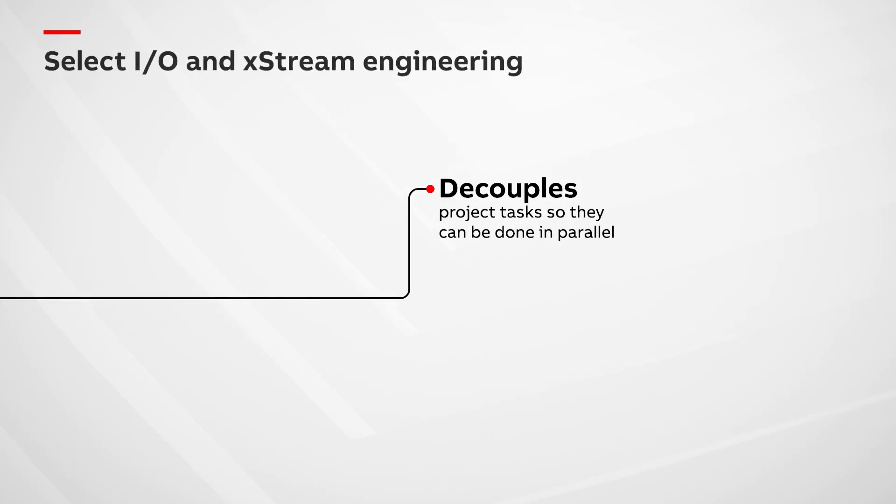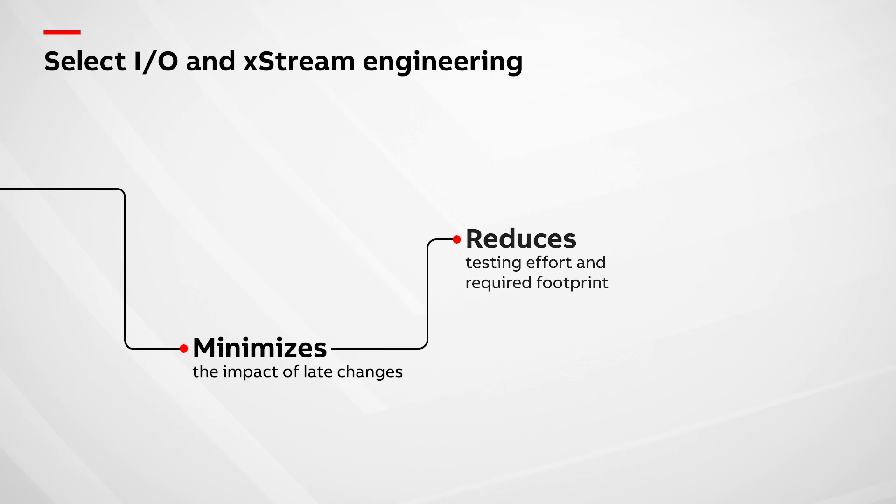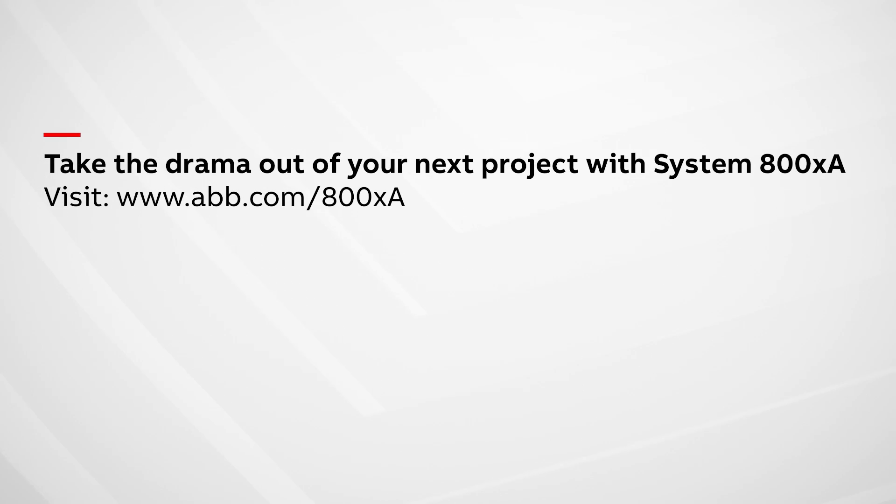System 800XA's Select I.O. and Extreme Engineering optimizes project schedules, minimizes the impact of late changes, and reduces testing requirements and the need for marshaling cabinets, taking automation off the critical path to project completion. Take the drama out of your next project with System 800XA. Go to abb.com/800XA for more information.